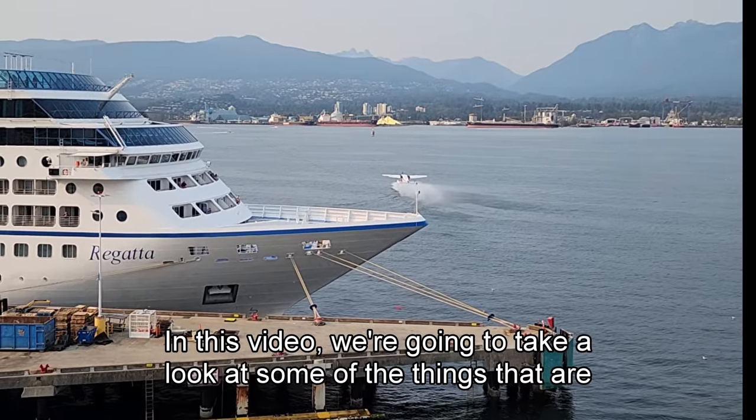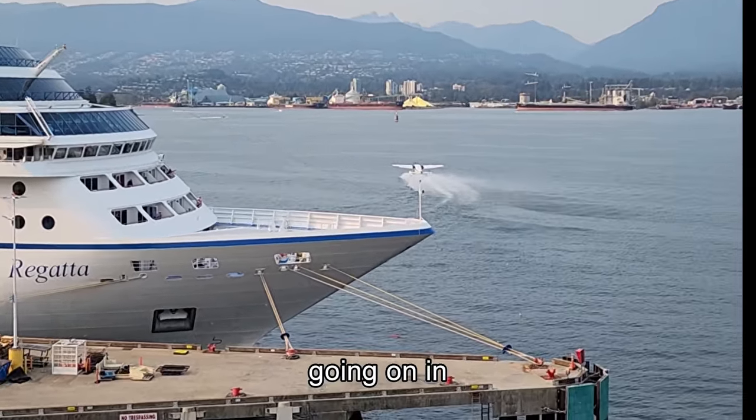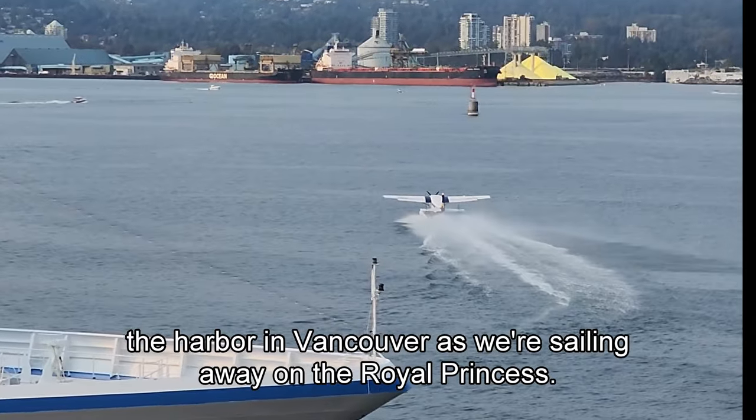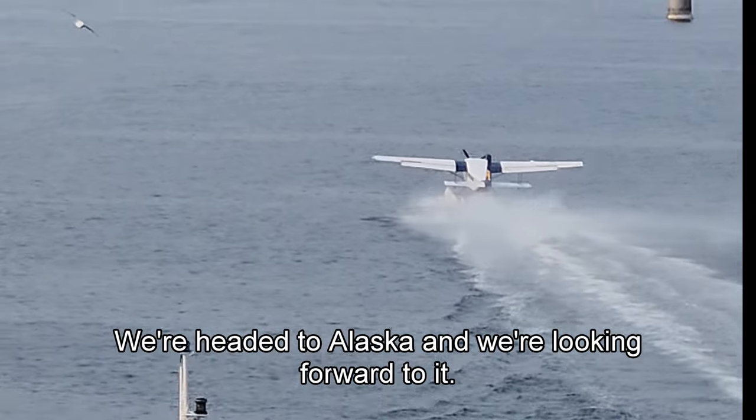In this video we're going to take a look at some of the things that are going on in the harbor in Vancouver as we're sailing away on the Royal Princess. We're headed to Alaska and we're looking forward to it.